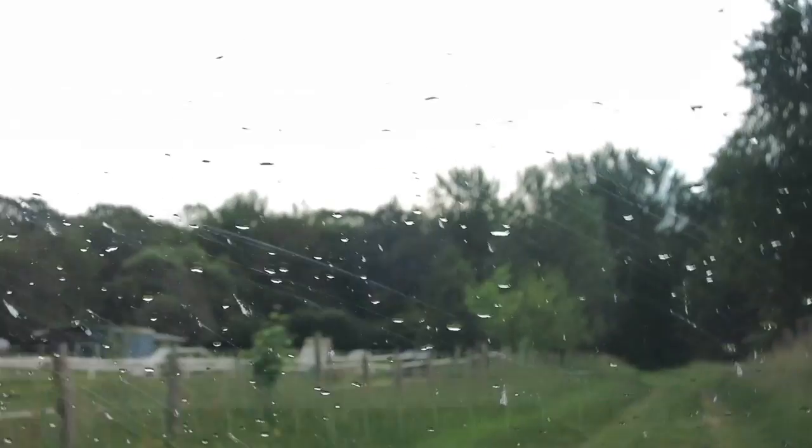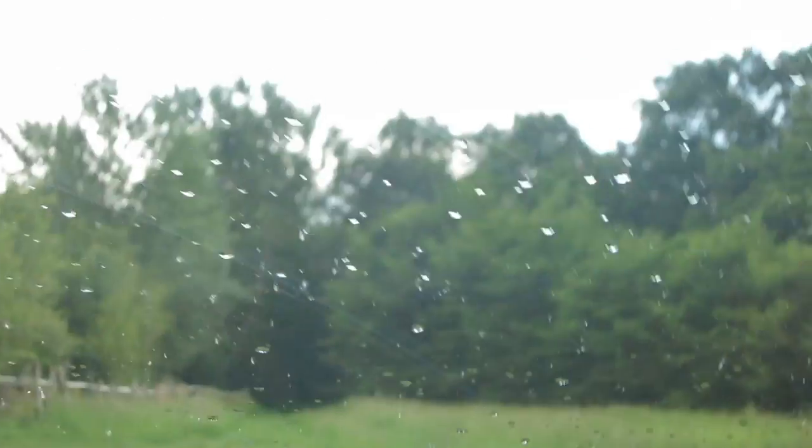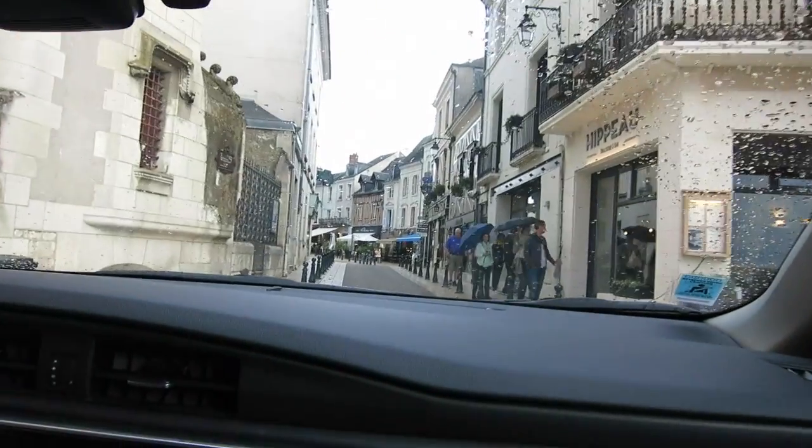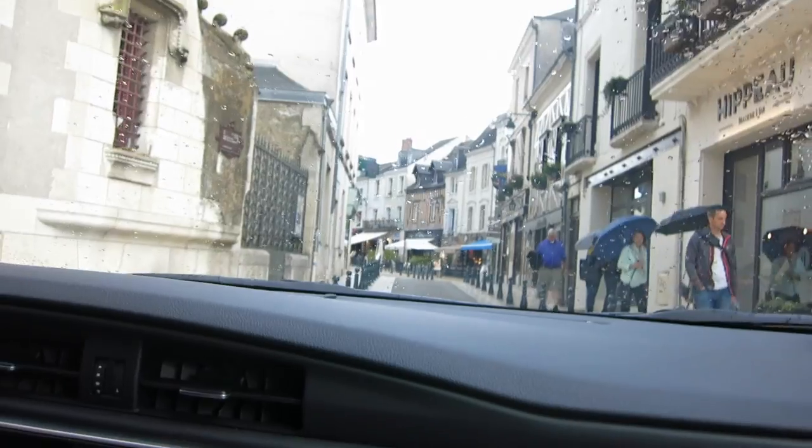We're in the French countryside in Amboise. I think this is someone's farm — we're just kind of accidentally driving through. We're going to play stupid. I hope we're not going to break the bumper off. This is reminding me more and more of Romania. We should probably turn around.